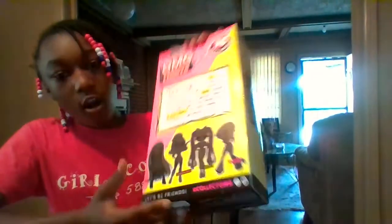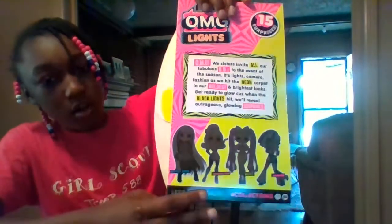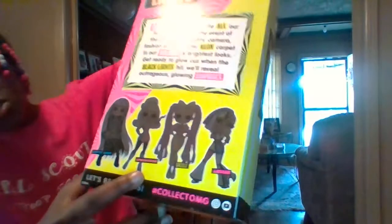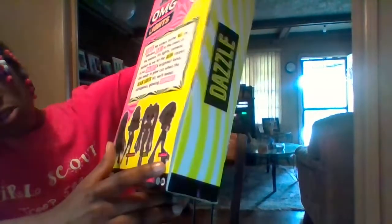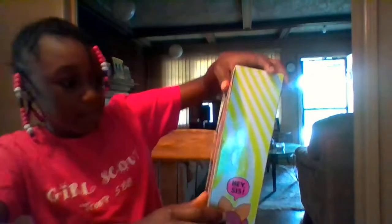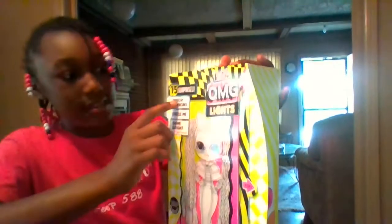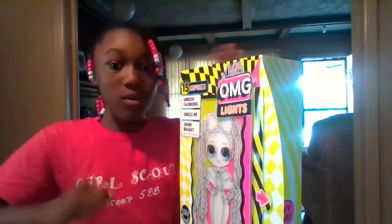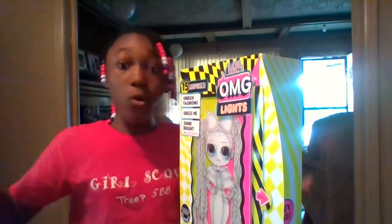I thought I could get one and make an unboxing video. At the back, there are many more dolls — you can only get four dolls. Here are their names: Groovy Babe, Speedster, Dazzle, and Angles. And look, this is this doll's little sister — she says 'hey sis.' It says: unbox fashions, dress me, and shine bright. That means they glow in the dark, so when you turn the light off, the whole doll can glow.